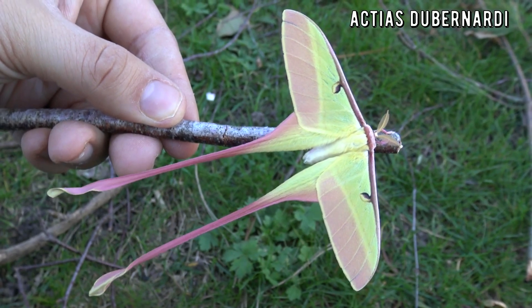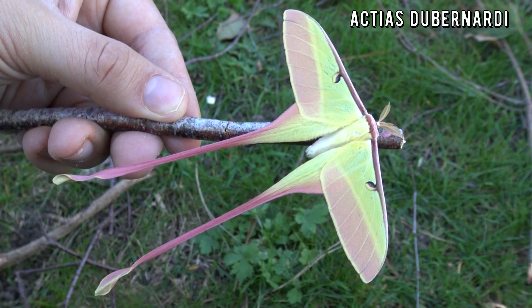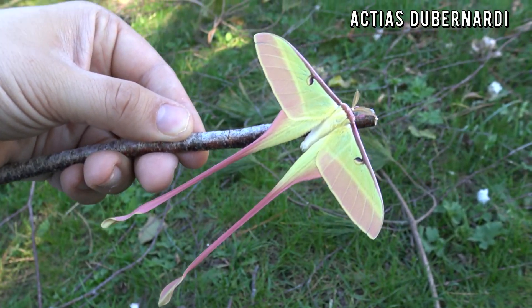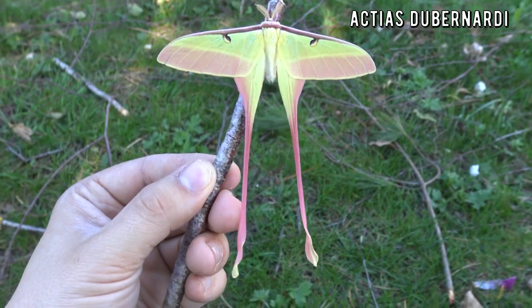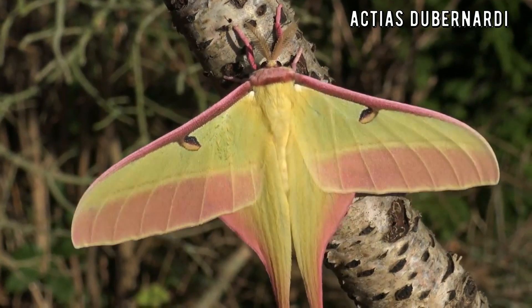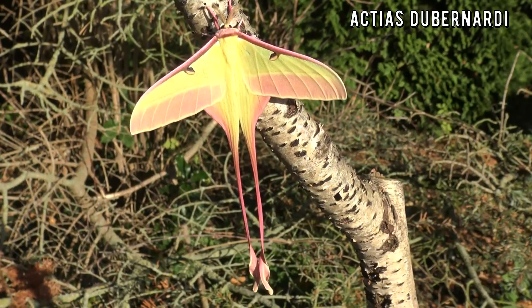Number 8: the Chinese Moon Moth, Actias di Bernardi — an actually rare and difficult to breed species. These moths are from China, Laos, Vietnam and perhaps also Cambodia. Any place in this region with mountains and high altitude temperate cloud forest with pine trees. Talk about picky. They are so, so pretty — honestly one of the prettiest moth species in the world.